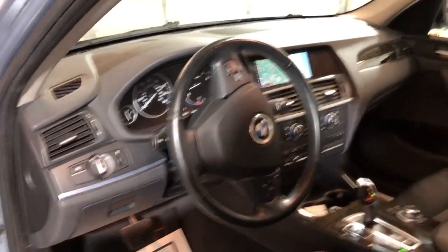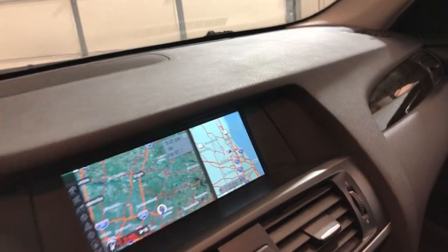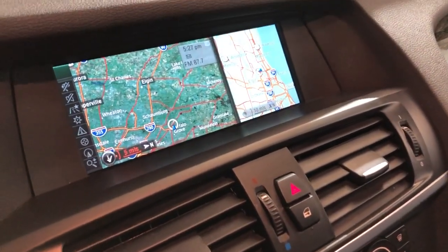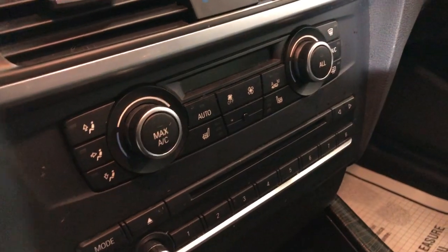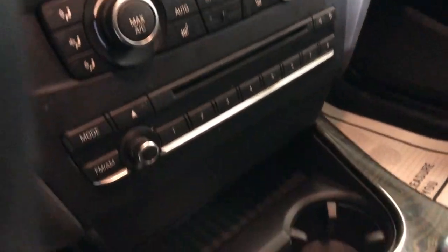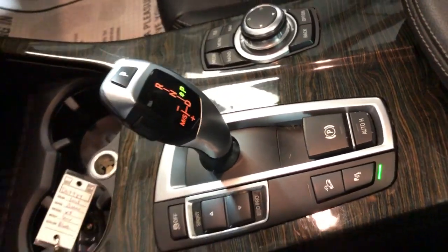Bluetooth, no warning lights on the dash, 75,000 miles. Beautiful, nice and clean dashboard, no problems there, no issues. You've got navigation, you've got rear view camera, you've got heated seats, automatic climate control, AM, FM, CD, automatic transmission.